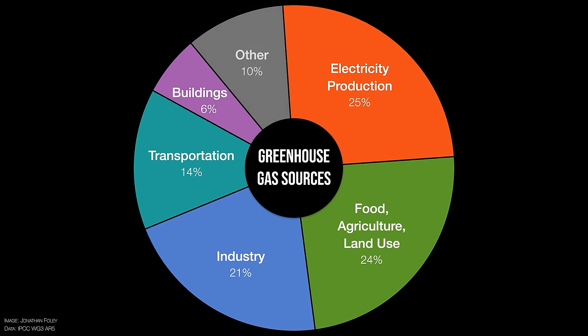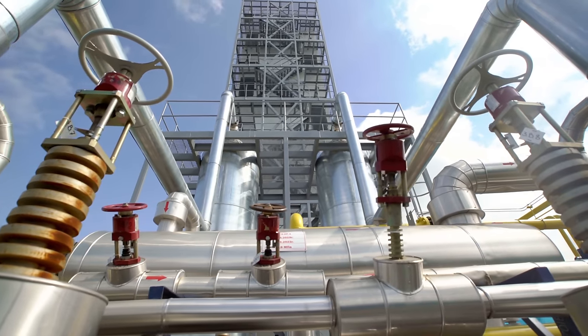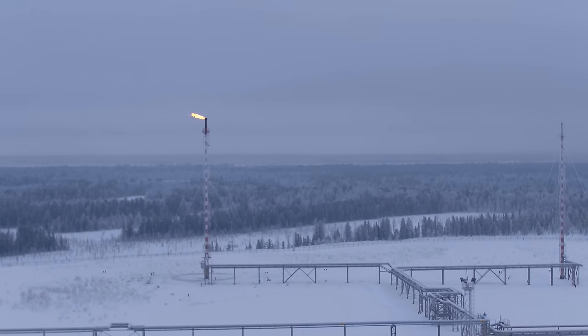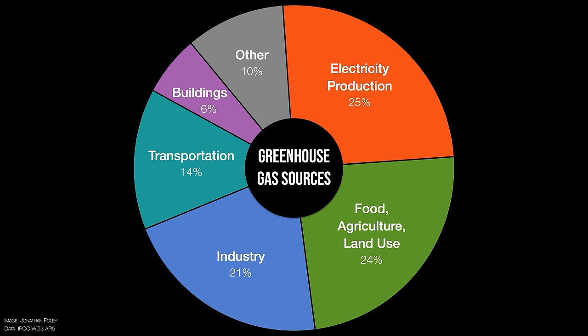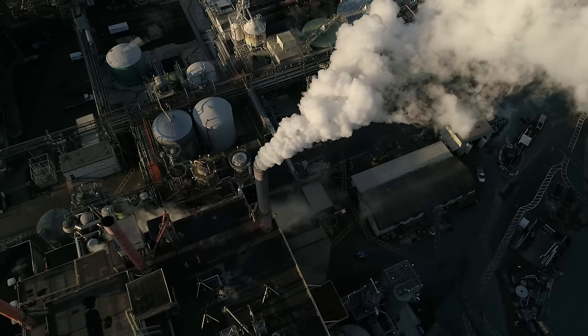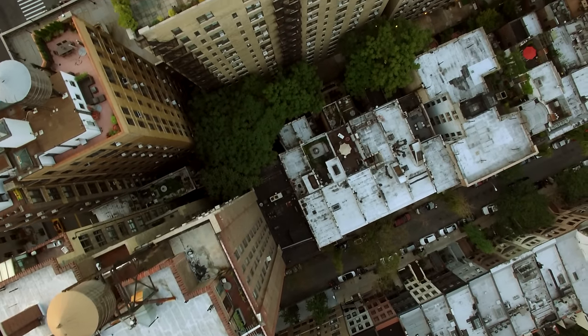How we build buildings, what we do with buildings, and the design of cities is crucial throughout all of those wedges of our pie chart. Then we've got the remaining 10%, which is actually dominated by the energy industry — responsible for things like fugitive emissions, leaks of methane and natural gas, flaring off natural gas at oil wells, and emissions when we refine crude oil into diesel fuel, gasoline, and so on. But look at the first five: electricity, food, industry, transportation, and buildings cause 90% of climate change.